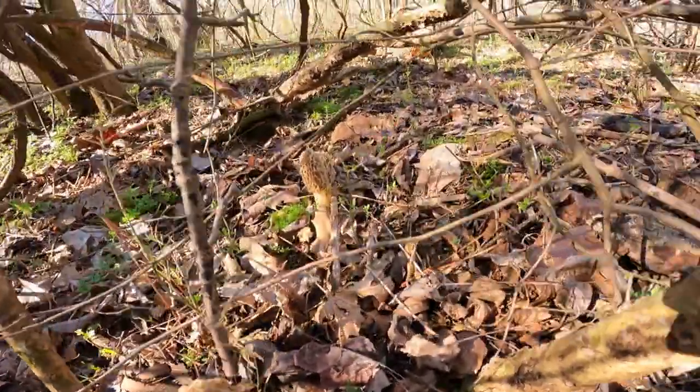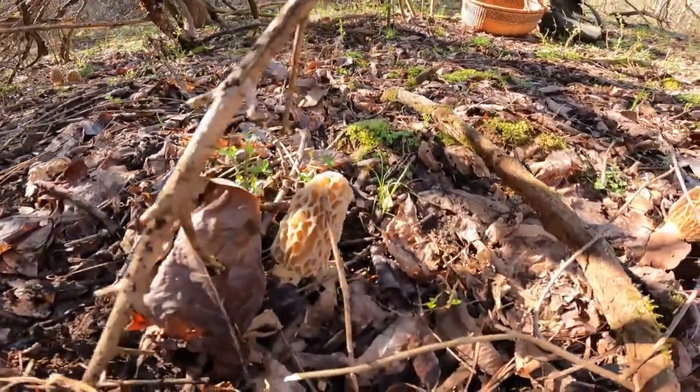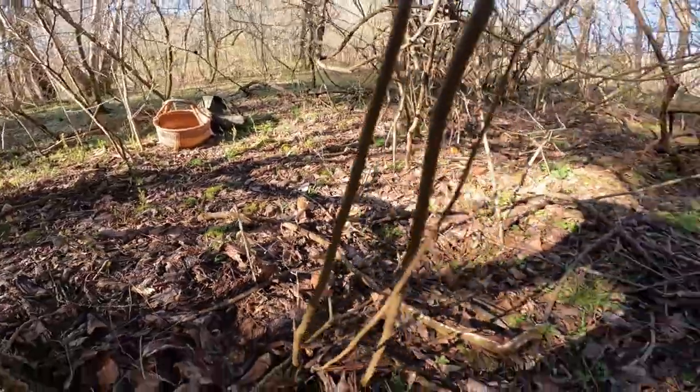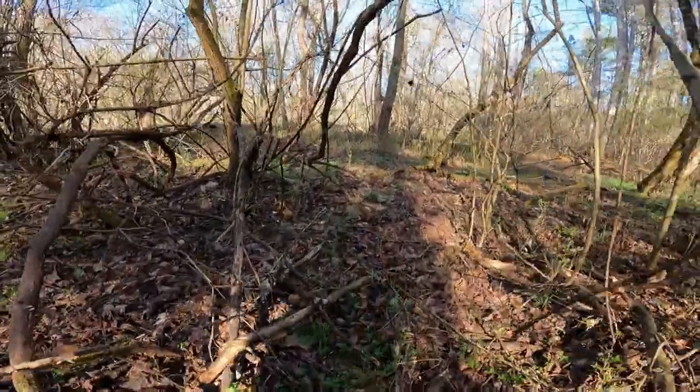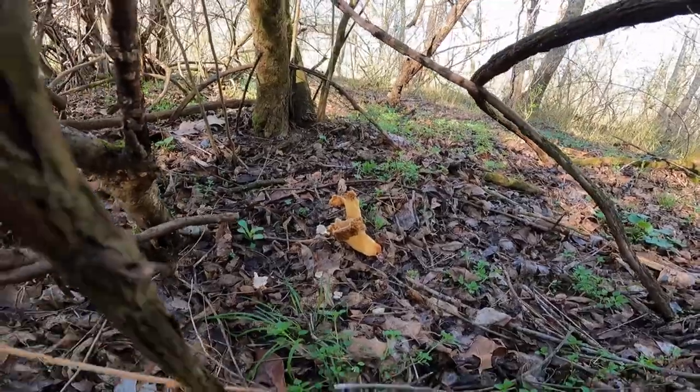I continued walking and thought about turning around, thinking it might be too early. Then I walked about another half mile and all of a sudden spotted a few. As I started scanning the area carefully, I found that I am indeed NOT too early. Something has already been munching on those.